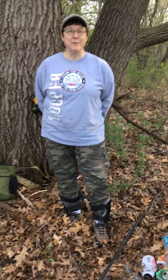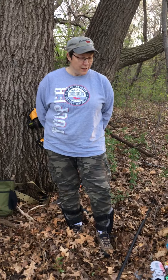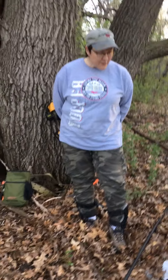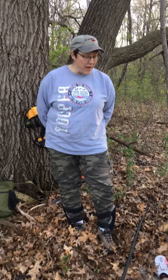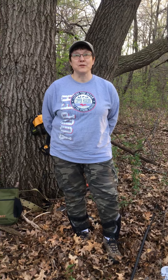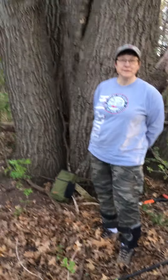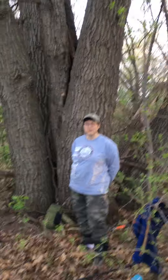Hello everyone, today is Thursday April 29th, Twin Diggers here out in the woods. We started out having a contest between us to see who could find the most stuff, but there was so much stuff to pick up we thought we'd save that for another video. We're on an old farm site that was turned into an undisclosed area, out in the bush. I'll pan out so you can see the size of these trees - this tree clump is pretty massive.